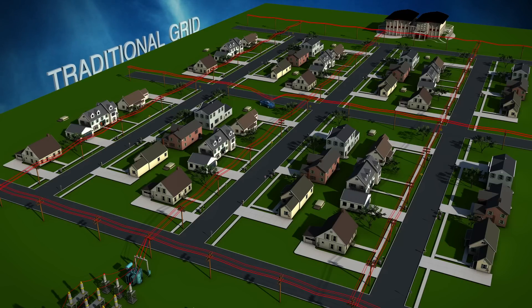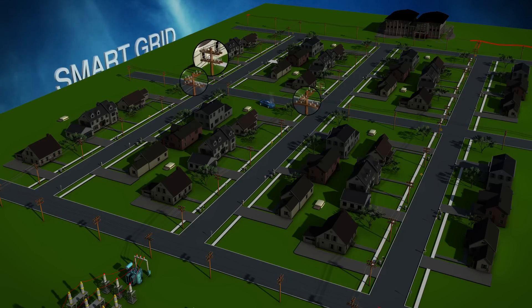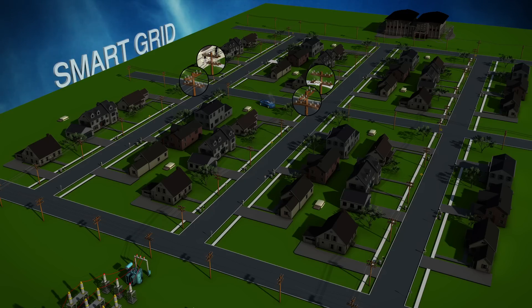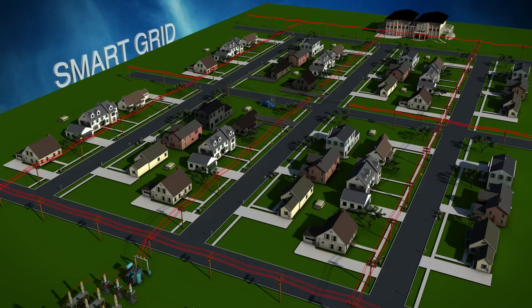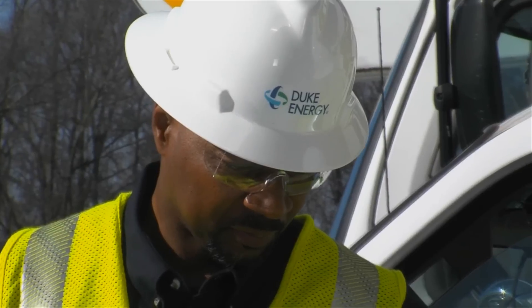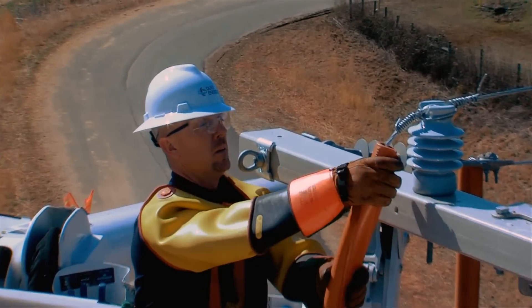If power is lost on a traditional grid, an entire neighborhood may go dark. But a smart grid can self-correct. Line sensors tell the wireless communication nodes where power is out, and the nodes activate switches to reroute power in the affected area within seconds. They also transmit the outage location to Duke so that crews can be dispatched for quicker repair.